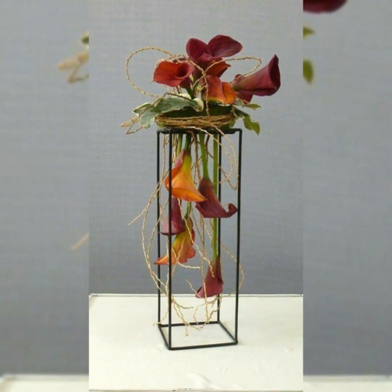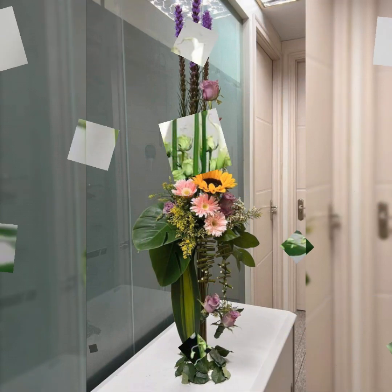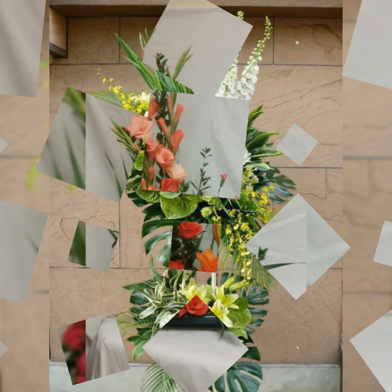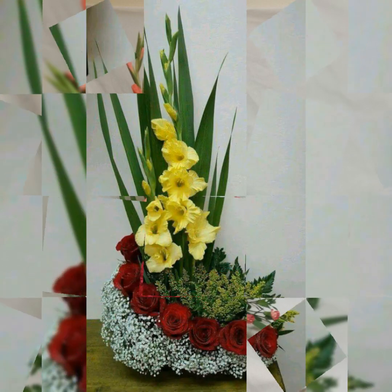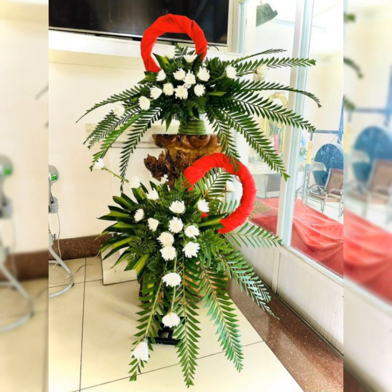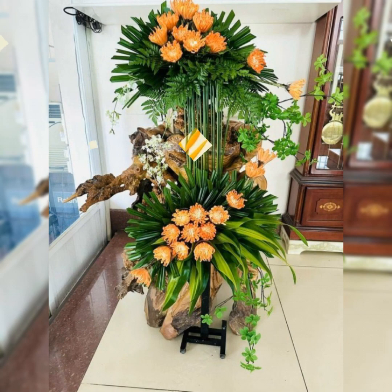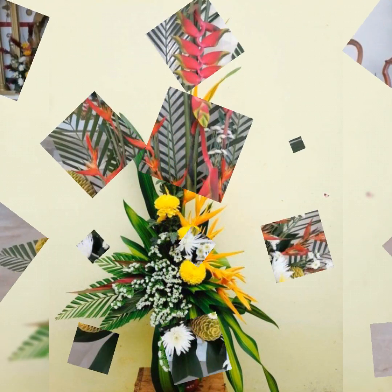Beautiful flower arrangement styles include line mesh style, triangle shapes, circular shapes, fan shapes, and right-to-left shapes arrangement — and most beautiful, most adorable is the cabana flower arrangement and decoration. Cabana means making flowers with leaves.